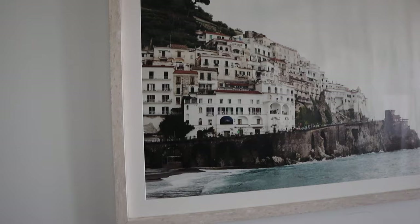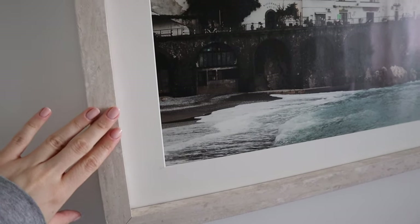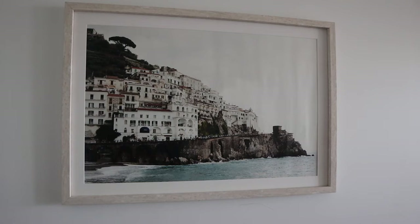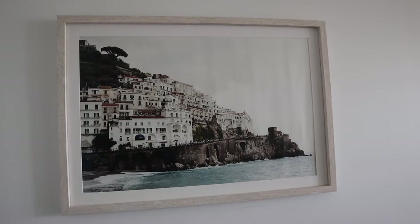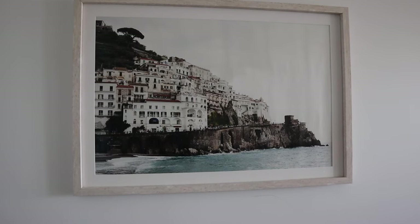The frame was custom made — my mom got it done at Michael's. You can buy frames on Society Six as well, but I ended up getting just the canvas with no frame. I love this picture so much, I've had it for a few years. I love the color scheme. I wish I had a little bench to go right here because that would be really cute.